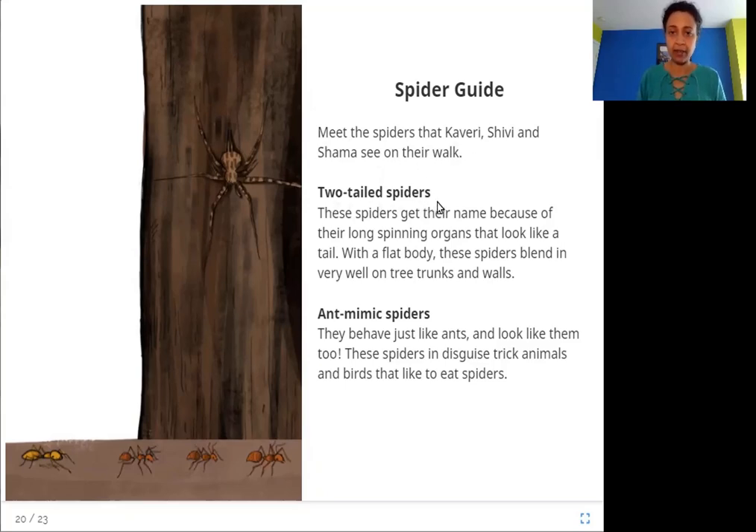Two-tailed spiders get their name because of their long spinning organs that look like a tail. With a flat body, these spiders blend in very well on tree trunks and walls. Ant mimic spiders behave just like ants and look like them too — these spiders in disguise trick animals and birds that like to eat spiders.